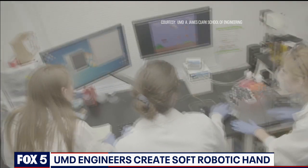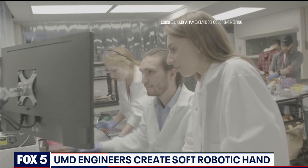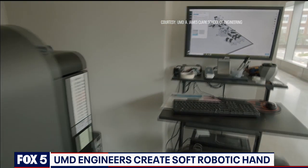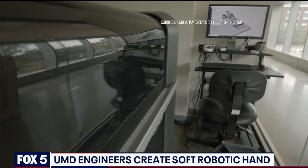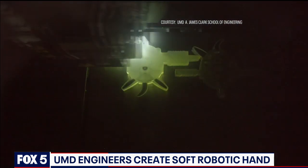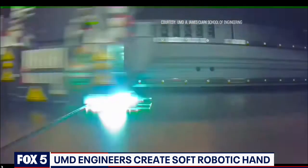At the University of Maryland, we have truly top-tier 3D printing resources. My role is basically to take advantage of those new types of 3D printing to try to create technologies that help overall human health and well-being.